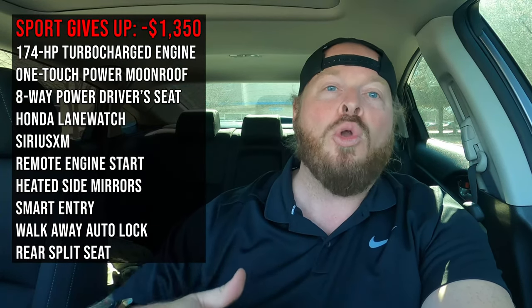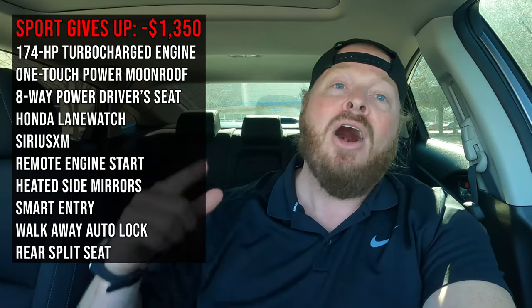The Civic EX is a fantastic vehicle overall. You can get many of the same features in the sport model below — I'll show what you're giving up moving down to the sport and how much money you'll save. The sport might be a great opportunity if you don't care about a moonroof and a few other things. Moving up from the EX to the EXL, I'll show you what extra items you gain and what the price increase is, so you can decide if it's worth the extra money.